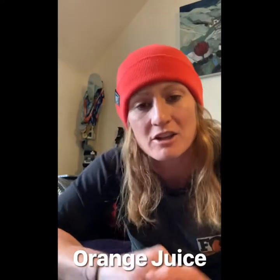Second one up: plain old orange juice — amazing for electrolytes and antioxidants as well.